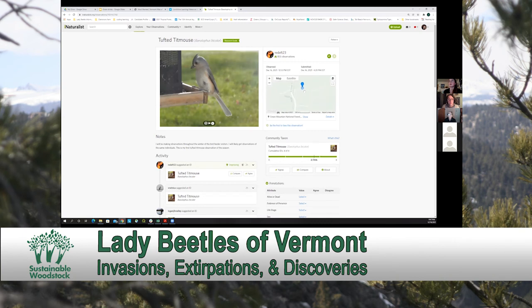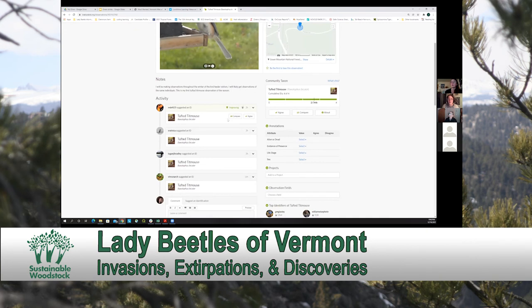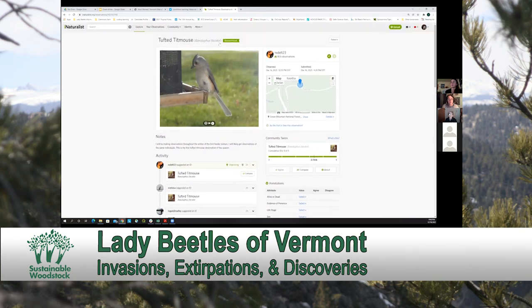When I zoom in, there's a dark blue circle around where this pin is. Basically, this means that the observer obscured their exact observation location, which is something you can do — say you're recording species at your house and don't want people to know your actual location, you can just obscure the geoprivacy. But you can see that there is a location, a date when this was observed, and a photo that is relatively clear so it can be identified. The user identified this as a tufted titmouse, and all of these people have agreed. Because there is two-thirds community agreement, it is research grade.